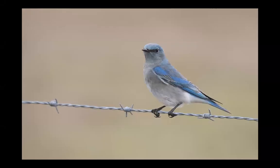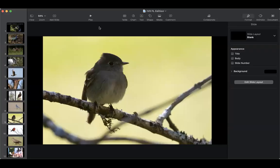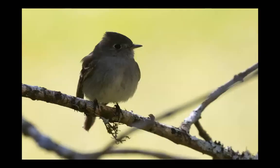This mountain bluebird showed up just west of the Apopka area during the North Shore Festival a few years ago, or this Hammond's flycatcher from the west coast that was down in Big Cypress.